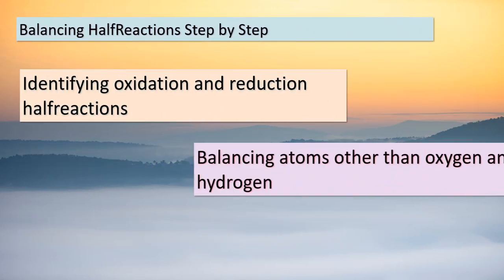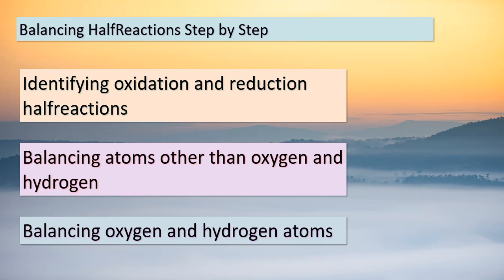Good day, curious minds. Today, we're embarking on a step-by-step journey to master the art of balancing half-reactions — a skill crucial for crafting balanced redox equations. Here's how it unfolds: First, we identify the oxidation and reduction half-reactions. Next, we balance atoms aside from oxygen and hydrogen. Then, we tackle balancing the oxygen and hydrogen atoms using H₂O and H⁺ ions. The pivotal step involves balancing charges using electrons, ensuring both sides are electrically neutral. Our final checkpoint involves verifying that the charges are indeed balanced on both sides. This process demands attention to detail and a touch of chemical intuition.